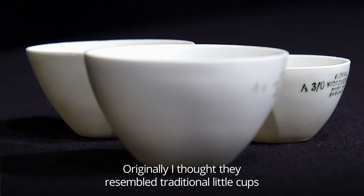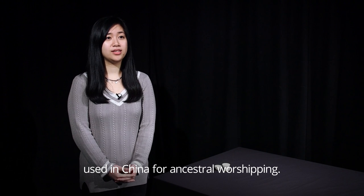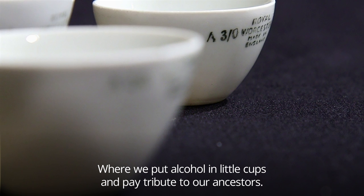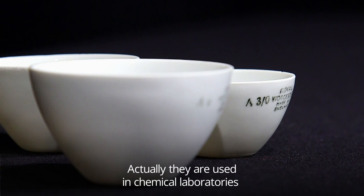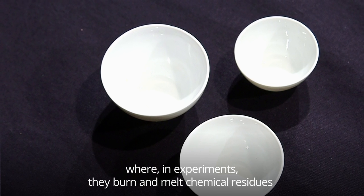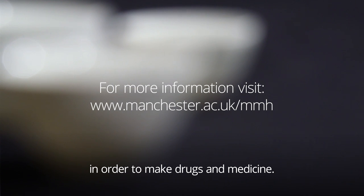Originally, I thought they resemble the traditional little cups used in China for ancestral worshipping, where we put alcohol in the little cups and pay tribute to our ancestors. Actually, they are used in a chemical laboratory where, in an experiment, they burn and melt chemical residues in order to make drugs and medicine.